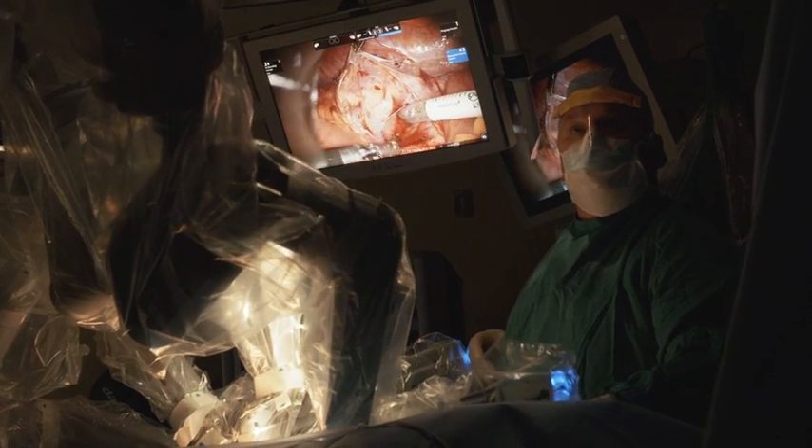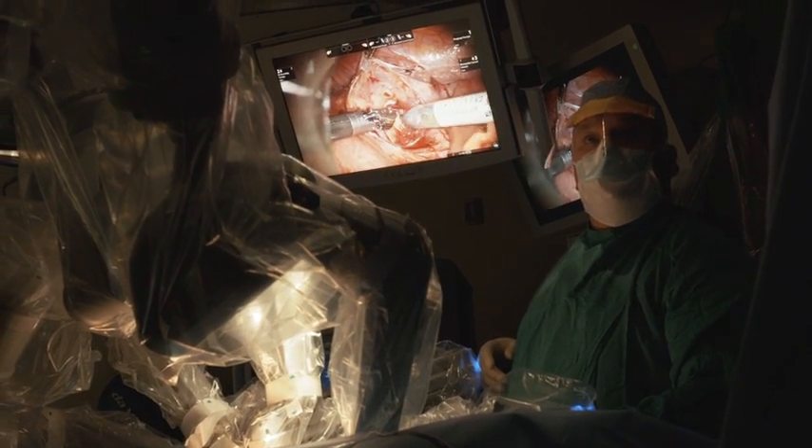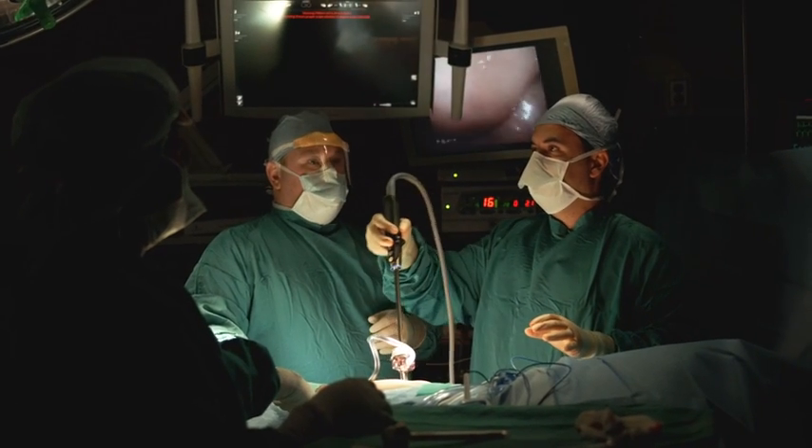Many surgeries could be done using robotic surgery technology. That includes the urologic specialties, gynecologic specialties, and proctology. The complexity of surgeries which you can perform is just stunning compared to what we used to do in the past.